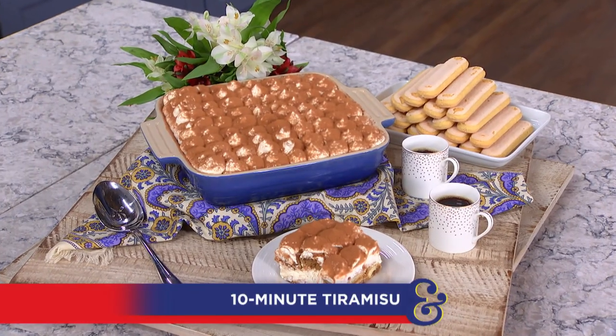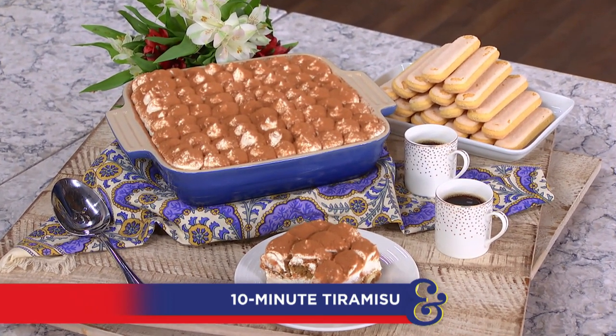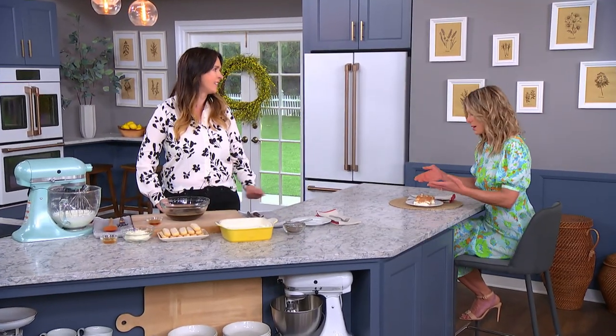Tiramisu can be a very intimidating dessert, but our next guest is here to teach us how to make it in only 10 minutes. 10-minute tiramisu! Please welcome back the creator of Bigger Bolder Baking, our very dear friend Gemma Stafford. Welcome back, Gemma! Thank you for having me. We are so excited to have you because I love you, but also because I love tiramisu. I'm excited to show you this dessert.